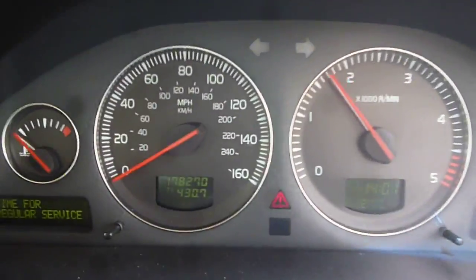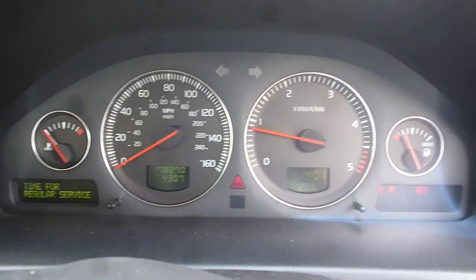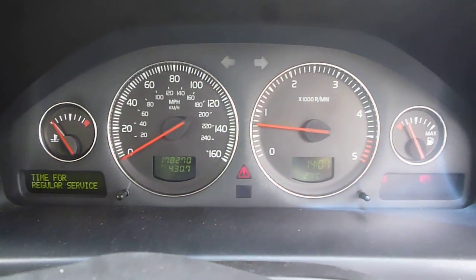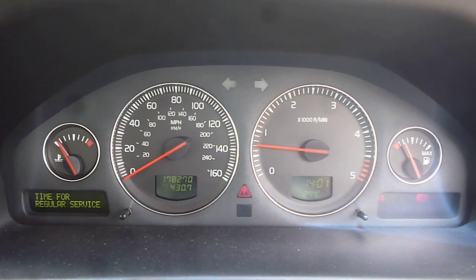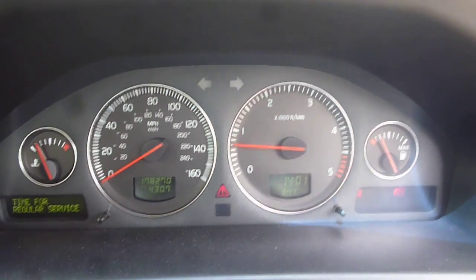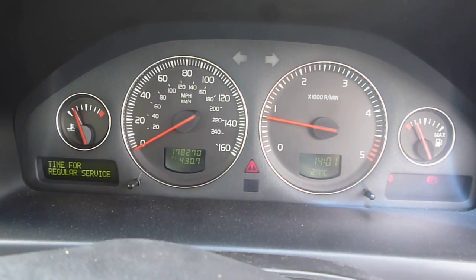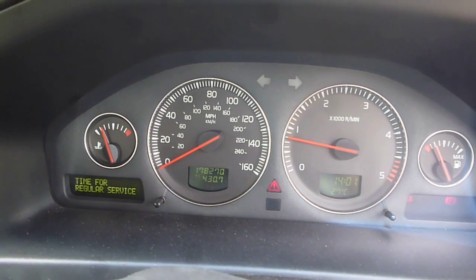The vehicle starts nicely; the exact mileage is 178,270. We do have a noisy tick over — possibly a belt, possibly a tensioner, if you can hear that. But when your revs come up to 800, that noise does disappear.